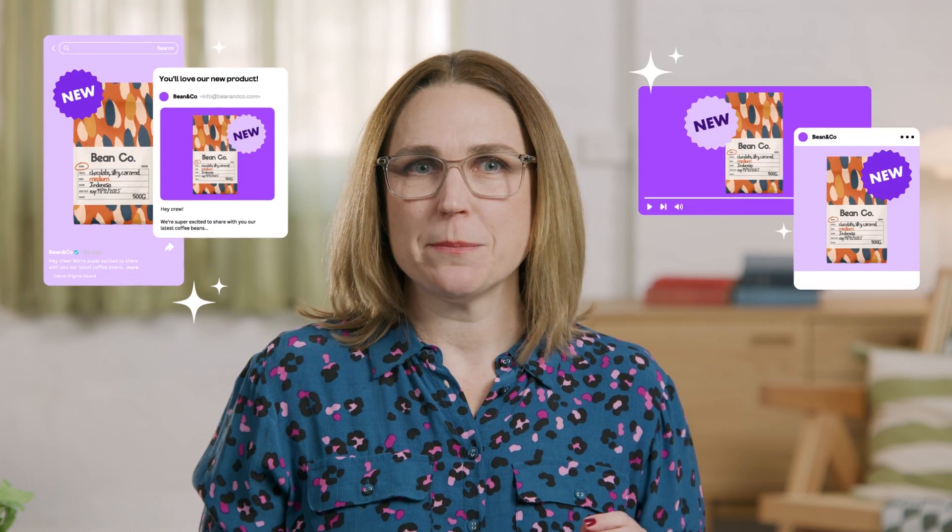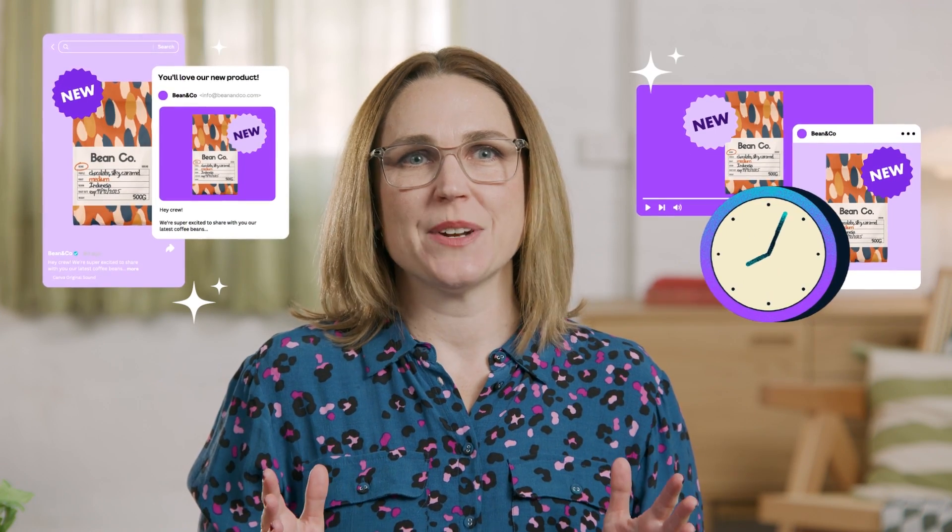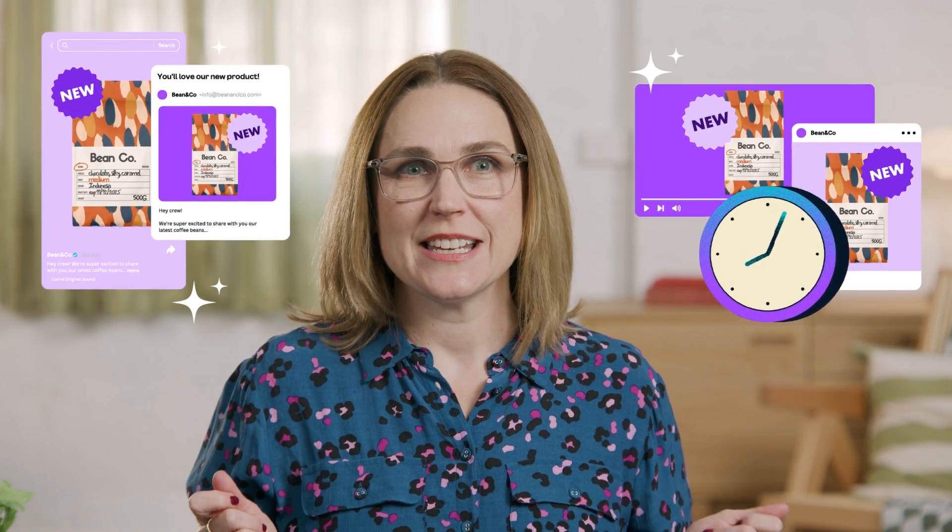Let me give you an example of a typical job and how quickly it can be turned around using Canva Pro. Imagine you've got a new product line ready to launch, but there's not much budget. Promotion needs to be multi-platform and the ideal time to announce it to your audience was yesterday. Does that sound typical enough?